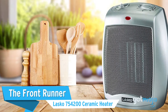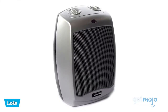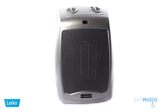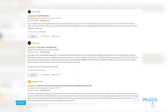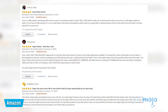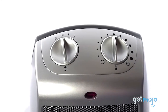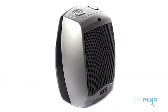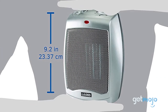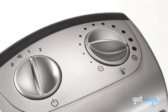First up, the frontrunner: the Lasko 754200 Ceramic Heater. Sure, it may not be the most glamorous heater on sale, but it has a seemingly endless list of happy customers and has been highly praised by everyone from Good Housekeeping to The Wirecutter. Priced at just $22, this Lasko model is ideal for those that need a heater for concentrated use, like in a small home office or bedroom. Plus, it heats up fast and it's super compact.